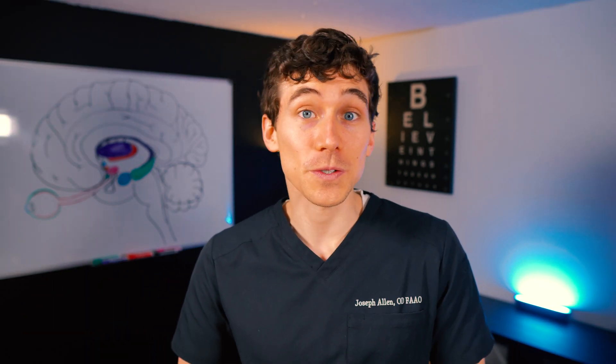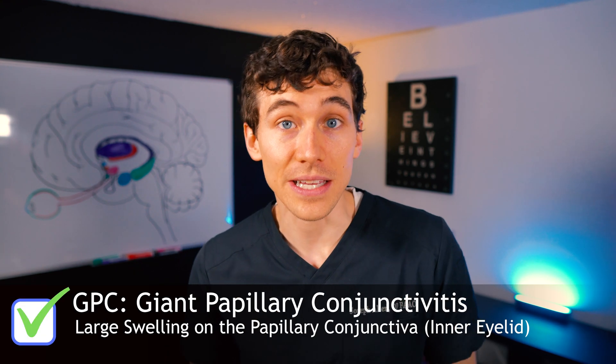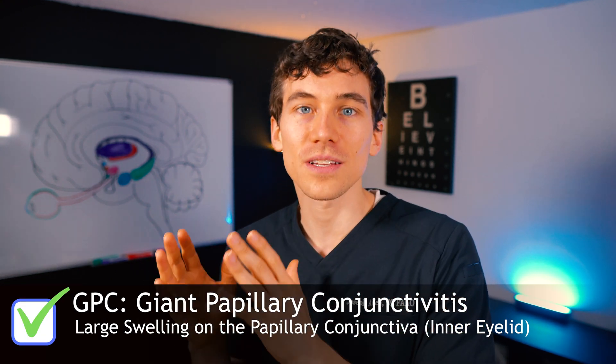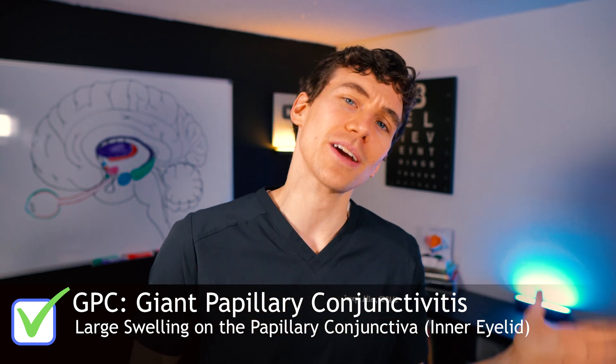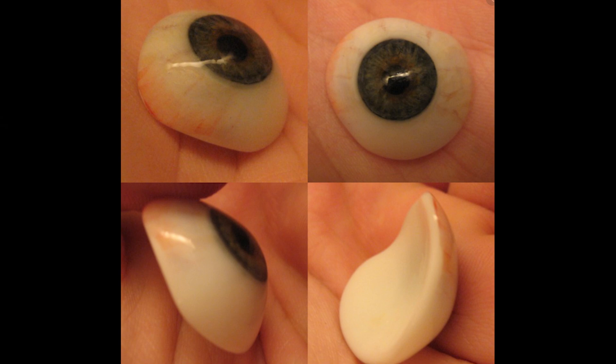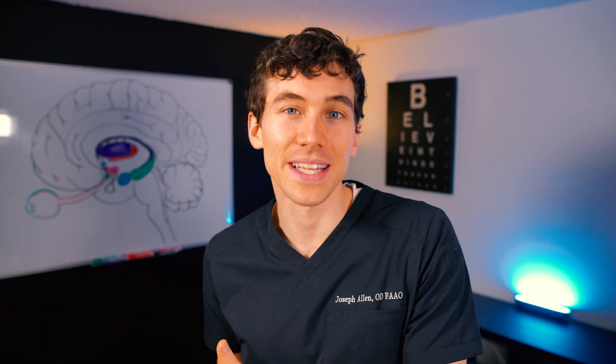Chances are if you're watching this video it's because your doctor diagnosed you with GPC, or giant papillary conjunctivitis. This is often caused by contact lenses, but can also be caused by other things — like prosthetic eyes or any sort of chronic foreign body on the eye, maybe a suture from a surgical procedure left on the eye. These can also lead to a GPC.